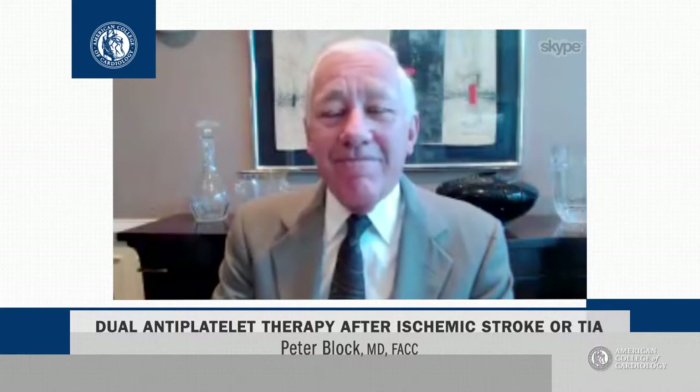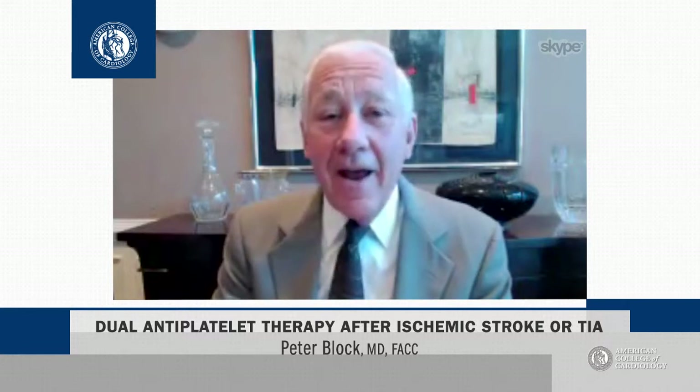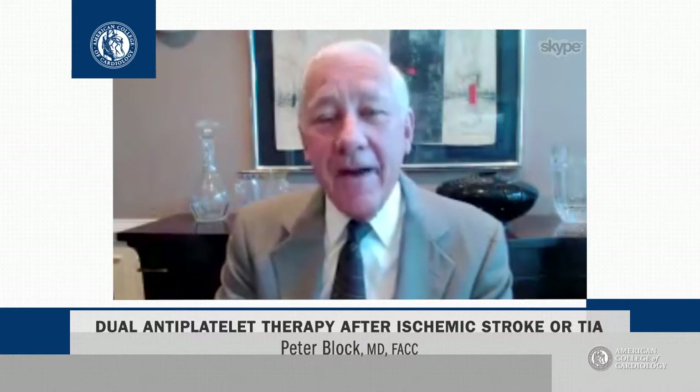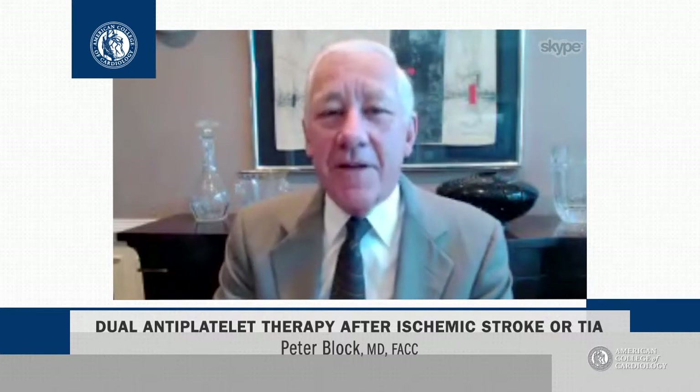So going forward, it looks like dual antiplatelet therapy is the way to go for your patient with ischemic stroke or TIA, and the cost is relatively small — that is, the cost of bleeding — because there was slightly more bleeding in the dual antiplatelet therapy patients, but not significantly so.